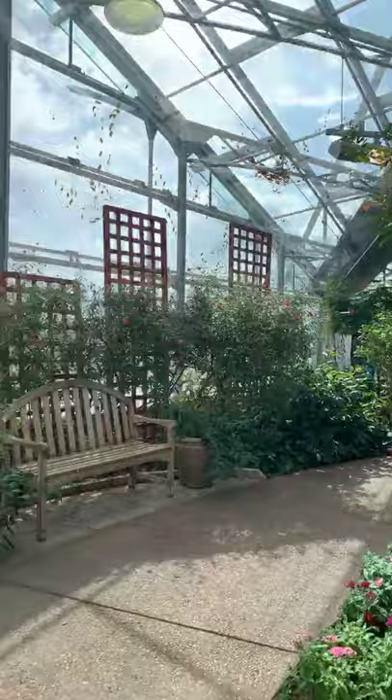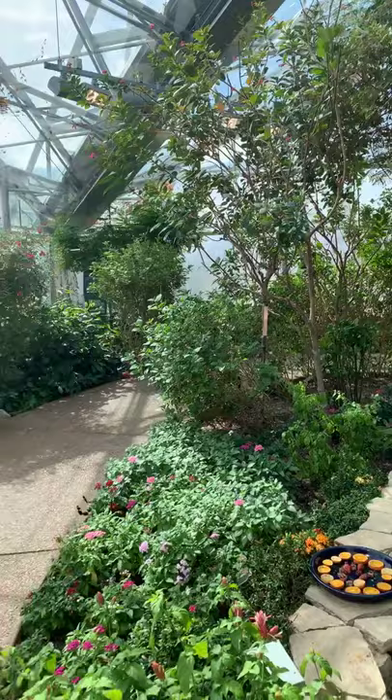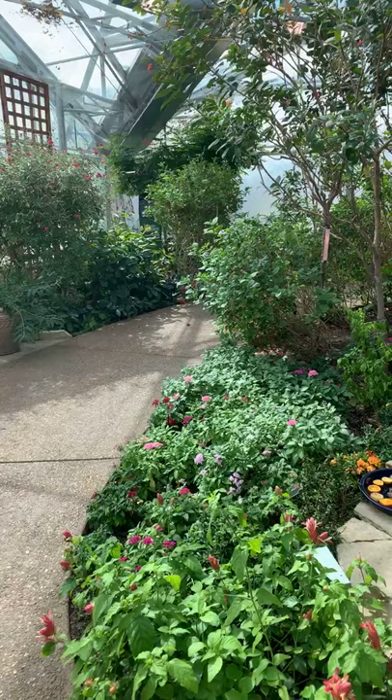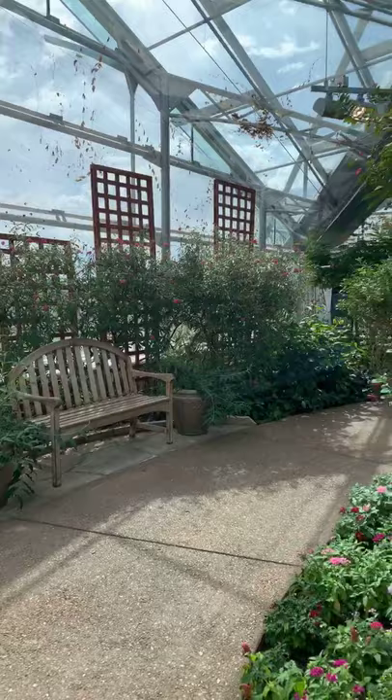The sun has come out, which should stir up some of our butterflies. It's amazing how much light levels affect butterfly activity. You and I are the same way — on dark, gloomy, rainy days we don't want to be active, but on bright sunny days we want to get up and get moving. You can see the butterflies have definitely picked up their activity level.